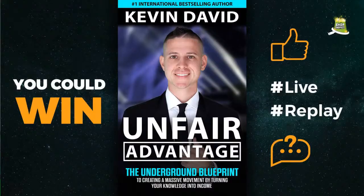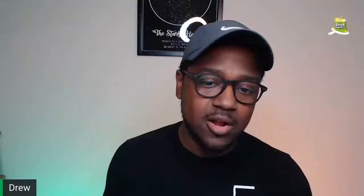If you guys are just tuning in, this is the perfect time to drop your questions. My name is Drew. The person you'll be seeing shortly is going to be Jay. Bring your questions — novice, noob, expert, intermediate. It doesn't matter what level you are. Every single live we do a giveaway. To win the book, give this post a like, type hashtag live if you're watching live, or hashtag replay if you're catching this after.